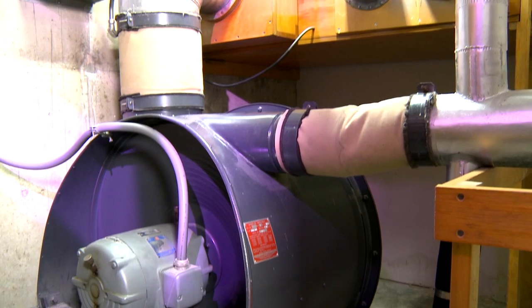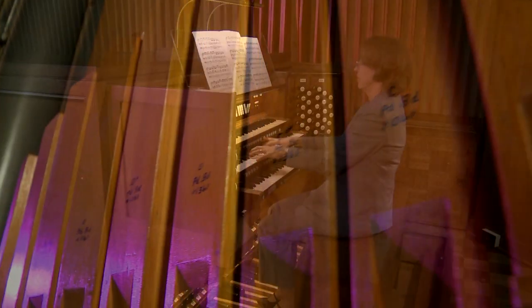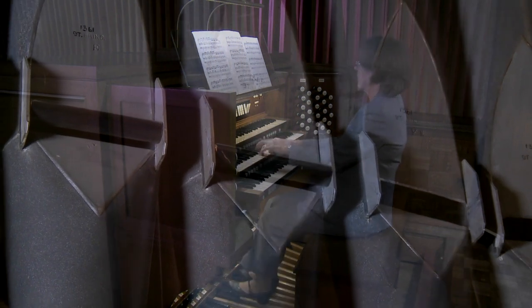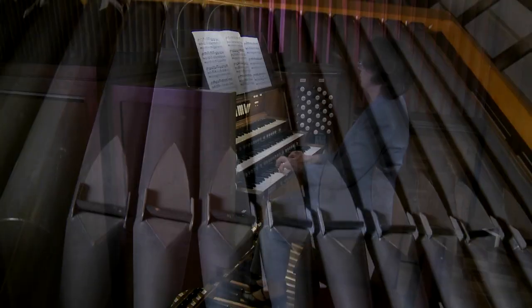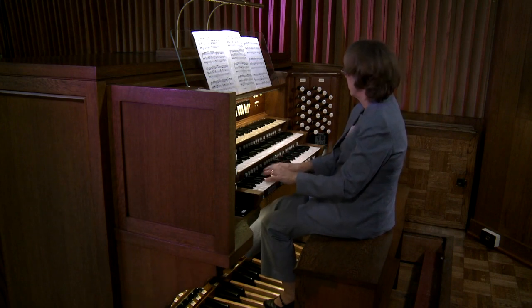From where the organ's wind power initiates sound, to the keys that convey commands to effect sound, from the tiniest whispering pipes to the largest thundering reeds, the organ brings order out of chaos, eloquence out of uproar, music out of noise. Commanding or unassuming, vigorous or delicate, organ music is capable of affecting the listener on many levels.